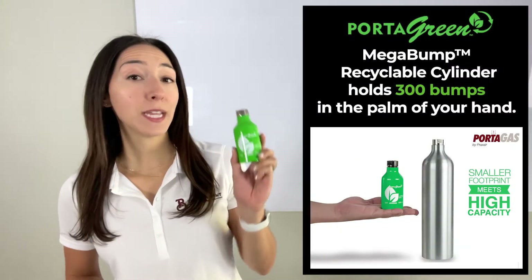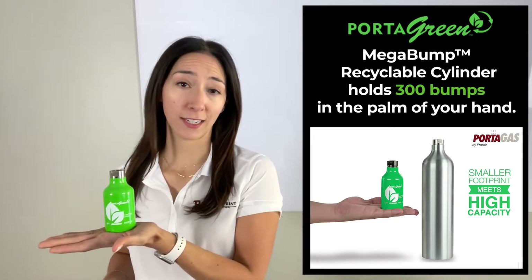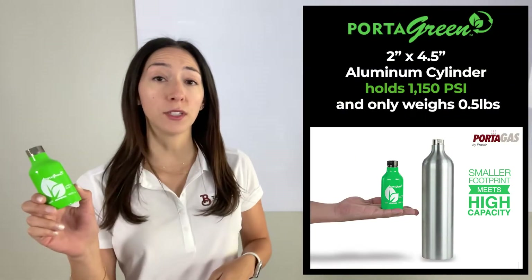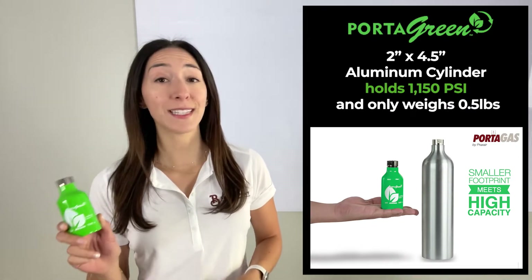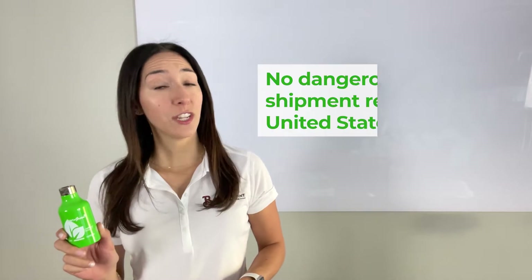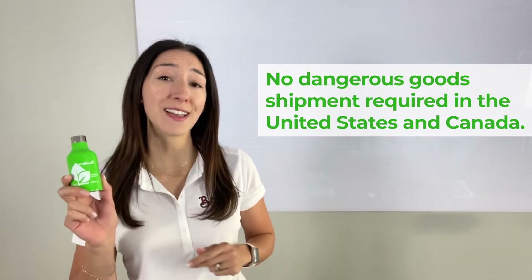The 7-liter Megabump Recyclable Cylinder holds 300 bumps in the palm of your hand. The 2x4.5-inch Aluminum Cylinder holds 1,150 PSI and only weighs half a pound. Also, no dangerous goods shipment is required when shipping ground within the continental U.S. and Canada.